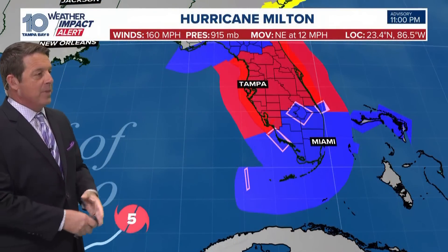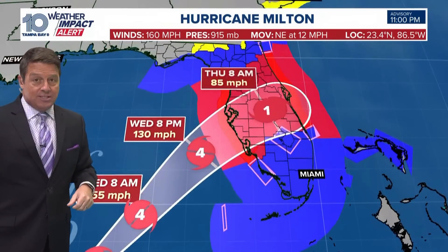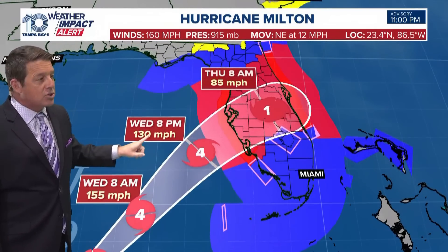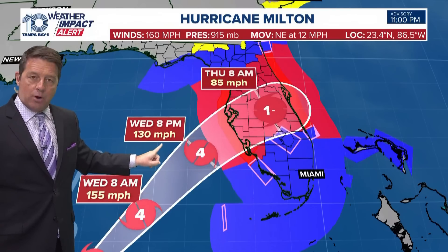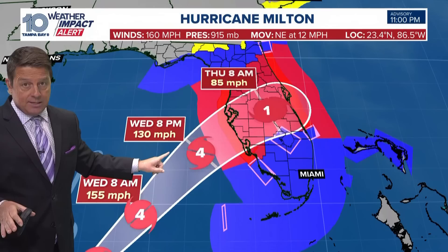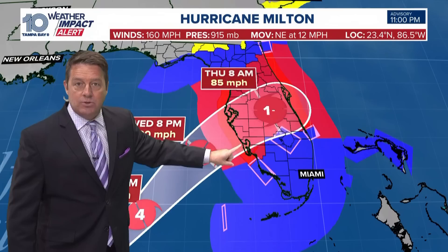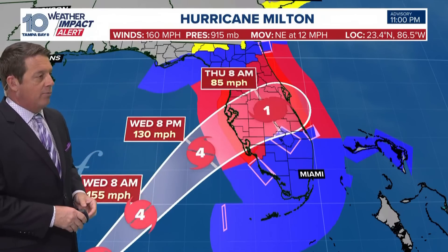That may change just a little bit. No big changes in the watches and warnings — we still have a hurricane warning. One change: it looks like it will be a little bit stronger as it makes landfall, 130 mile per hour winds versus 125, late Wednesday night into Thursday morning around one or two in the morning. That's cat four right here along the coast — only five miles difference, but still a category four hurricane.